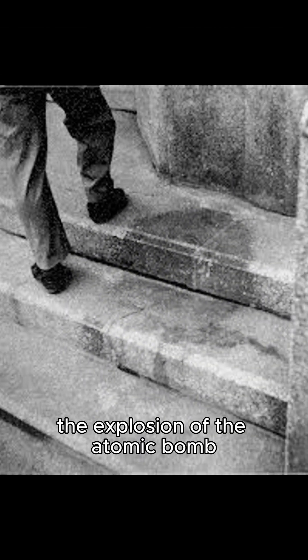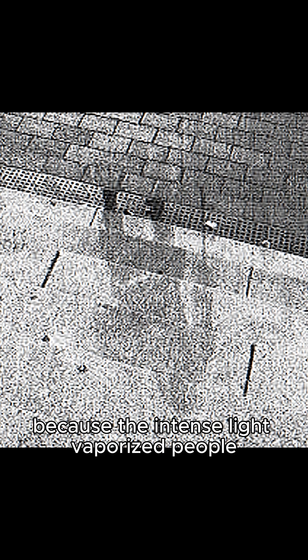Shadows that became immortal. The explosion of the atomic bomb caused shadows and objects to be carved on the walls and the ground, because the intense light vaporized people, but their shadows remained on the ground like a terrible work of art.